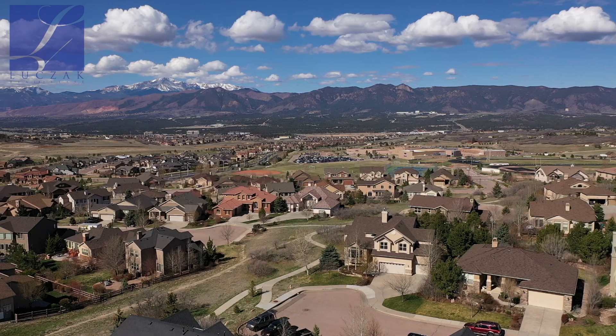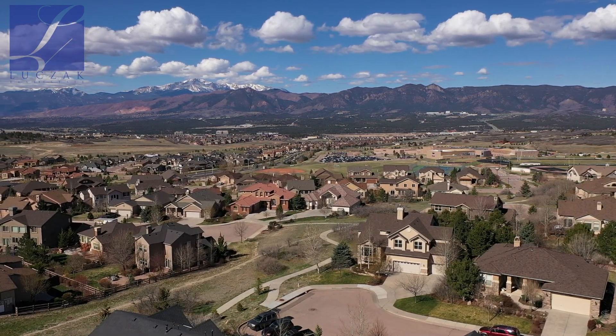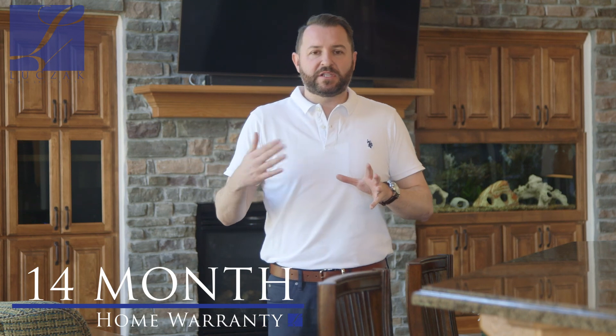Huge house with some of the best views you'll find anywhere — definitely the best views in Flying Horse. As with all my homes, this property is clean, ready to go, completely move-in ready, and absolutely stunning. It does come with the peace of mind of a 14-month home warranty as well.